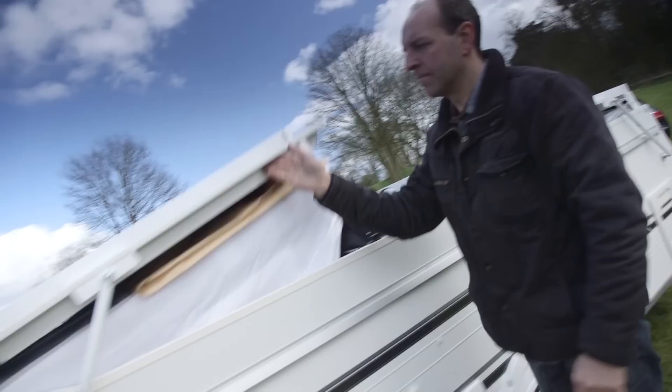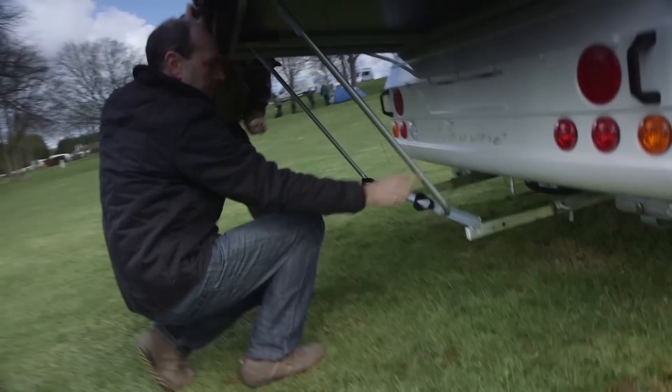It's quite a big unit once it's set up, but when it's been towed it's much smaller, much easier to handle and much easier to manoeuvre around.